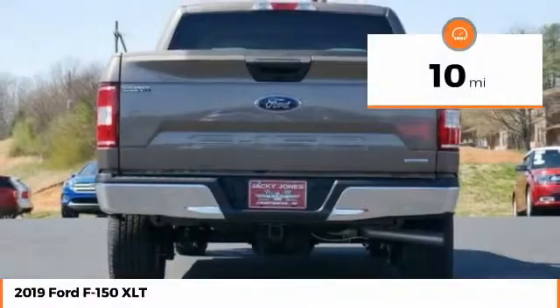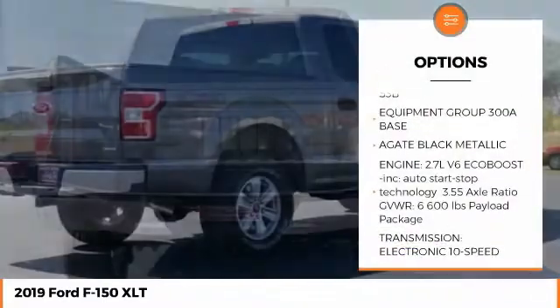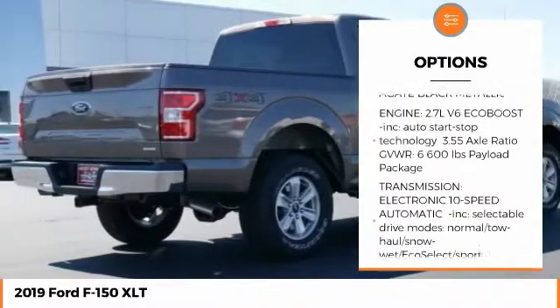This vehicle has less than 100 miles. Here are some of this vehicle's great options: back-up camera, anti-lock braking system, running boards.